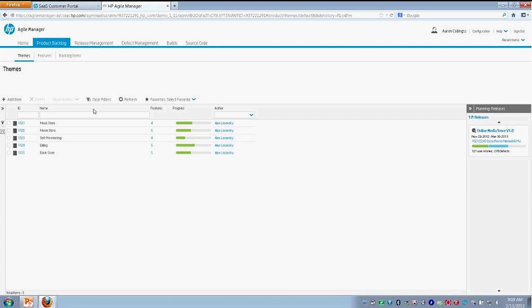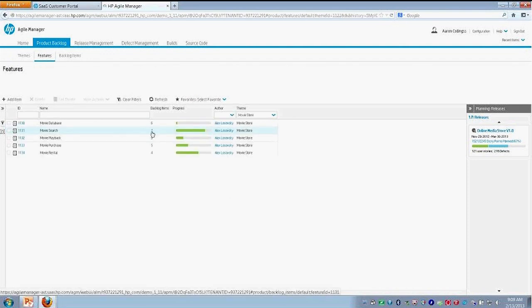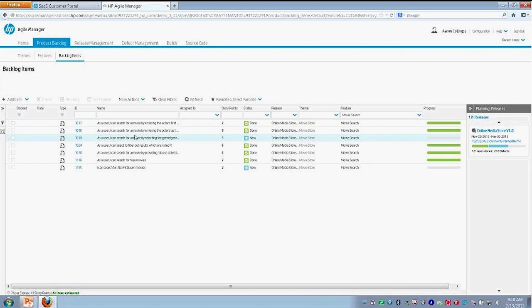We can dig a little bit deeper into our themes and go directly into what we call features — that's the next level in. Within features, we're getting more granular. So within our movie area, we're now looking at a movie database, movie search, and movie playback. And then the next area we can go into is called our backlog items. This will actually be our user stories and requirements for our different features within here.